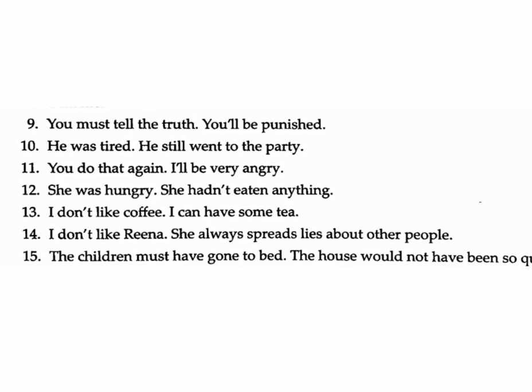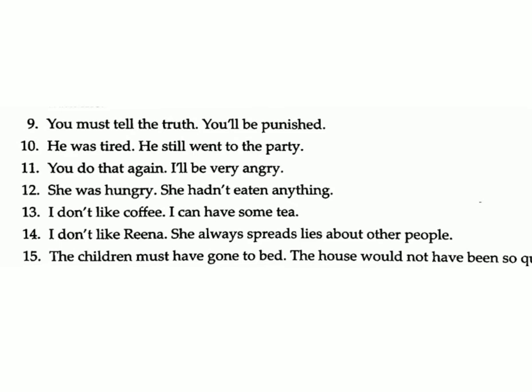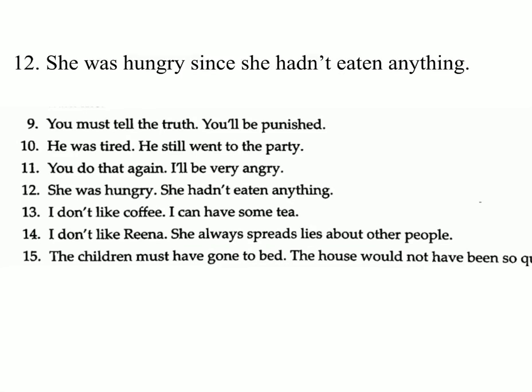Nine: You must tell the truth / you'll be punished. Answer: You must tell the truth else you'll be punished. Ten: He was tired / he still went to the party. Answer: He was tired but he still went to the party.